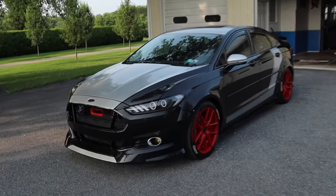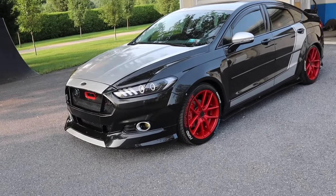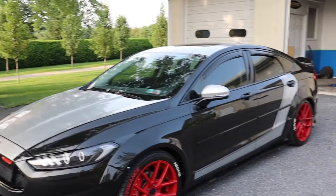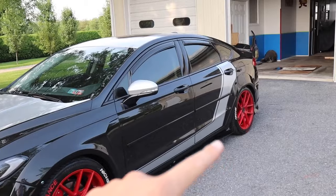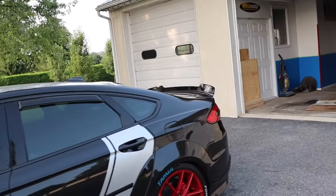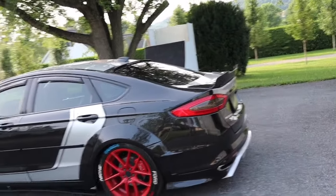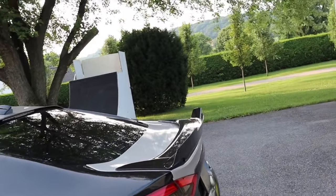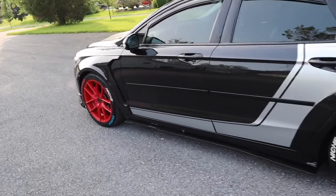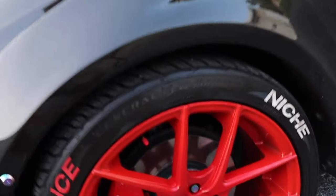I've got a Ford Fusion, and this Ford Fusion is actually pretty dope. I definitely want to take off the red rims and paint them black, and possibly take off the silver stripe, but it's got a wide body on it with some fender flares, skirts, and a little wing right here.